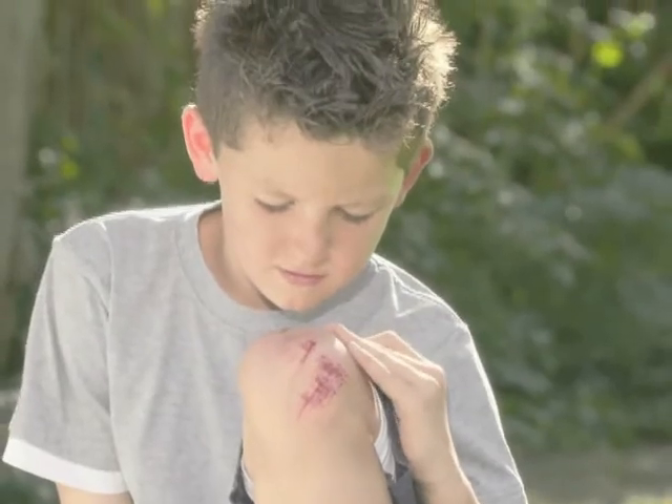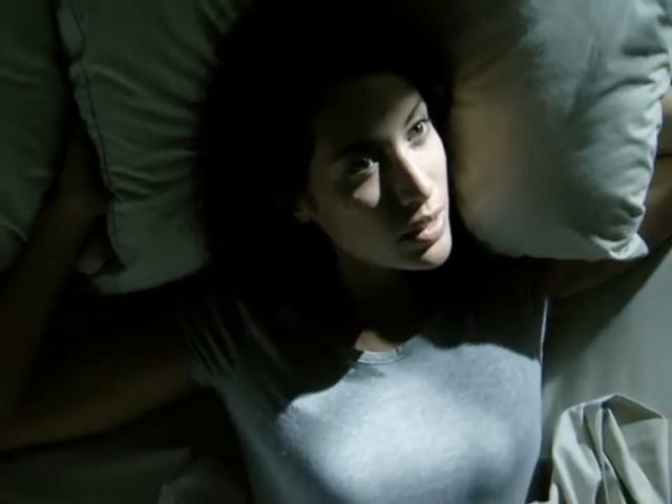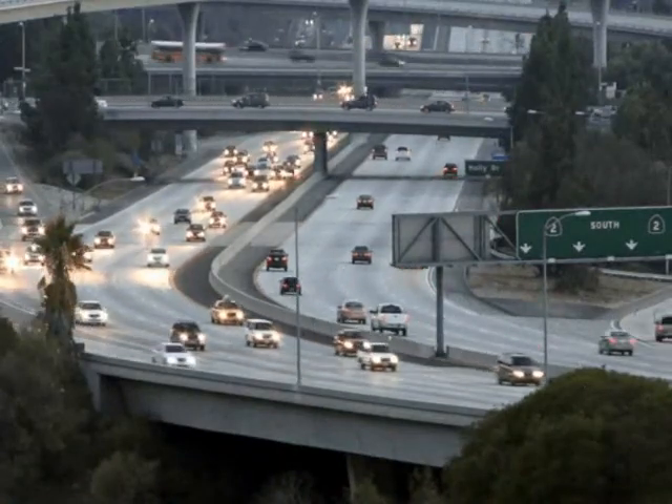This puts undue stress on the body and compromises its immune system. In addition, lifestyle factors such as poor eating habits, inadequate sleep, lack of exercise, and heavy workloads can further burden the body's natural defenses.